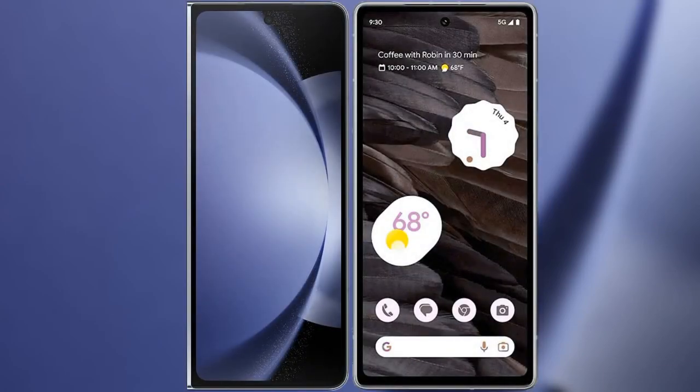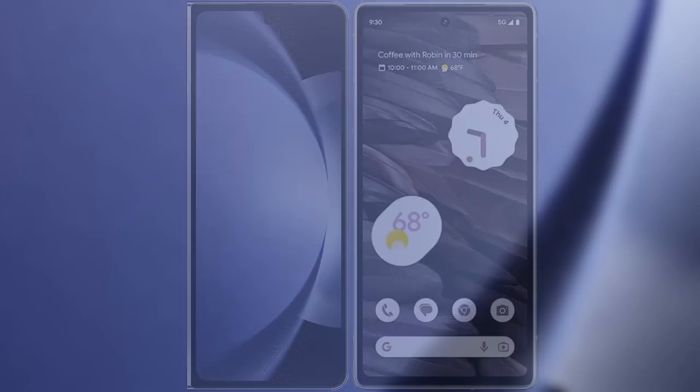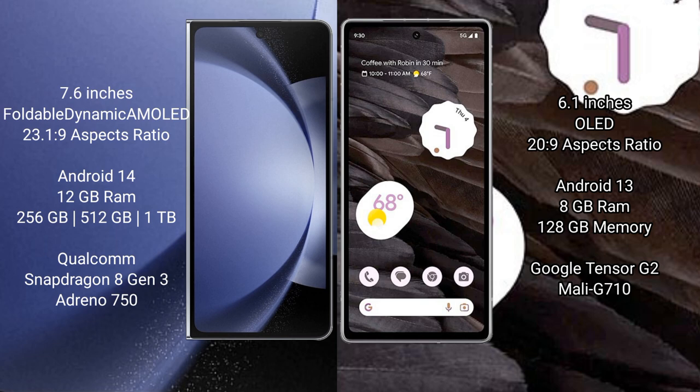I will compare the new Samsung Galaxy Z Fold 6 with Google Pixel 7a. The Samsung Galaxy Z Fold 6 comes with a 7.6-inch foldable Dynamic AMOLED display. The Google Pixel 7a has a 6.1-inch OLED display.